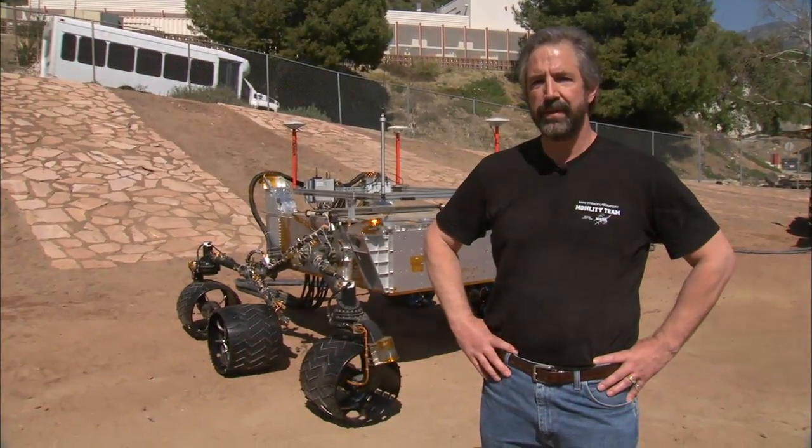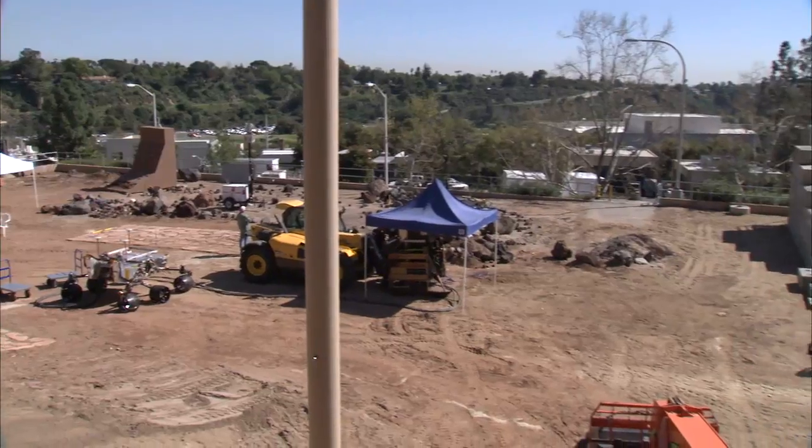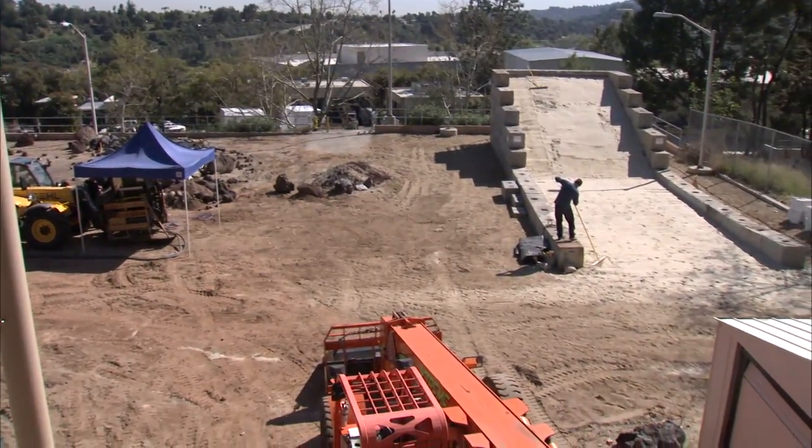Hi, this is Richard Raynon and this is your Building Curiosity update. I'm in the middle of the Mars Yard at the Jet Propulsion Lab where we're testing out an engineering model of the Mars Science Laboratory rover, more commonly known as Curiosity.